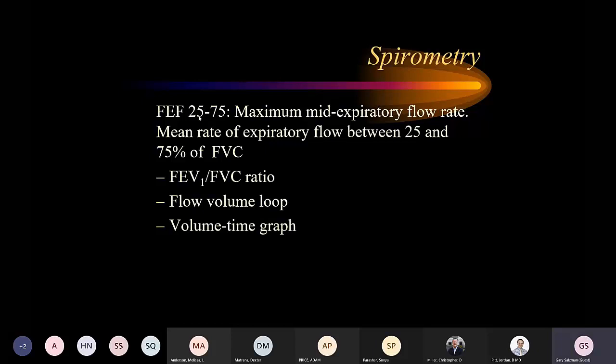Sometimes in asthma the FEV1 will be normal, but in early or mild disease we may see reductions in FEF25-75. This is effort-dependent, so poor effort can yield false positives. In cigarette smokers, FEF25-75 becomes abnormal before FEV1 — in early COPD we see reductions in FEF25-75 first. The FEV1/FVC ratio is very important — it's simply the absolute FEV1 divided by the absolute FVC expressed as a ratio. The flow-volume loop and volume-time graph are also reviewed on spirometry.